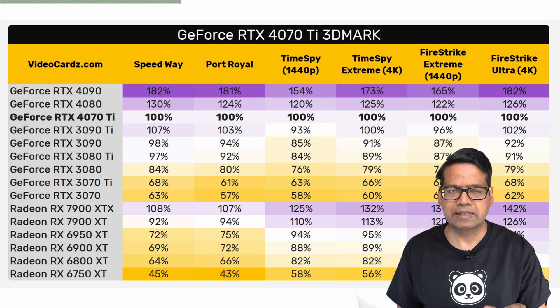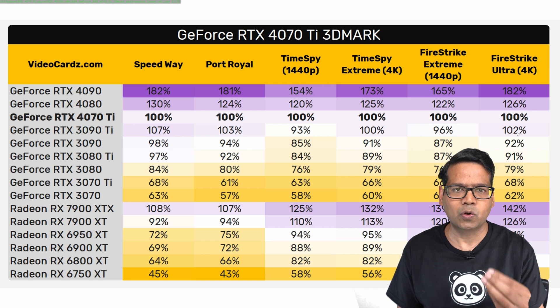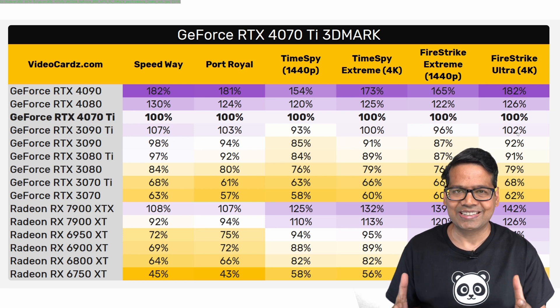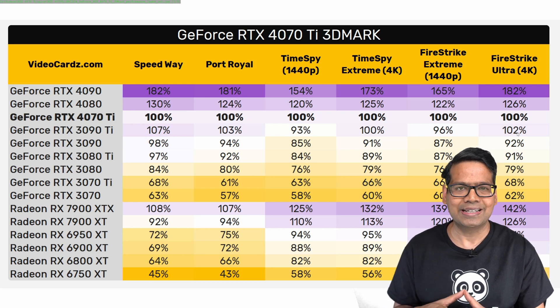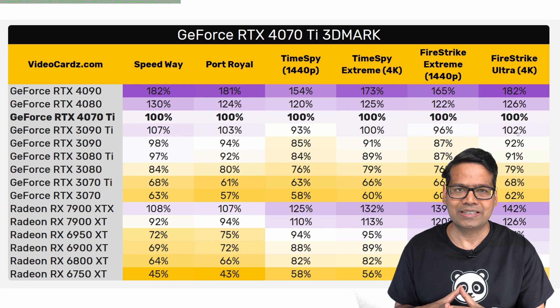So this is interesting. In most of these cases, I would say that the 3090 Ti has a slight advantage over the 4070 Ti. I would be really interested to see how NVIDIA spins this, because I'm sure they will come out and say that their 4070 Ti card is faster than the 3090 Ti. But at least in this benchmark, that doesn't look like the case — the 3090 Ti seems to still be slightly faster than the 4070 Ti.